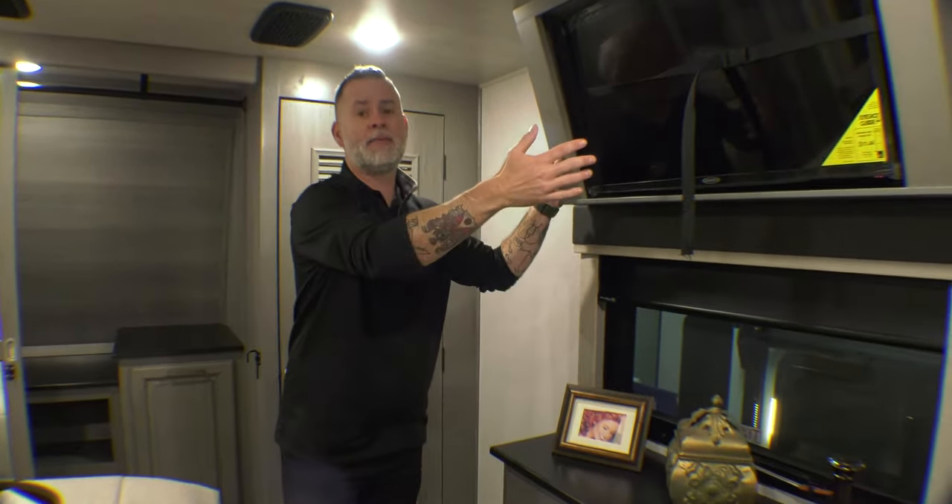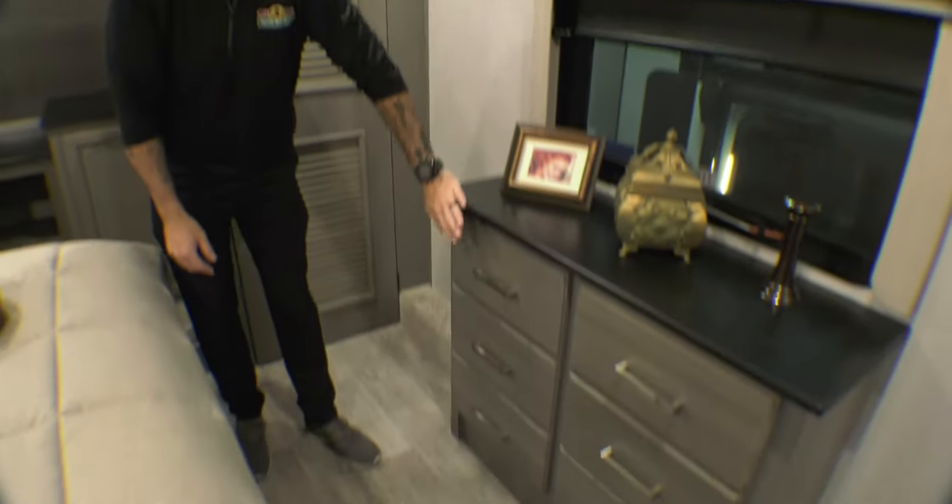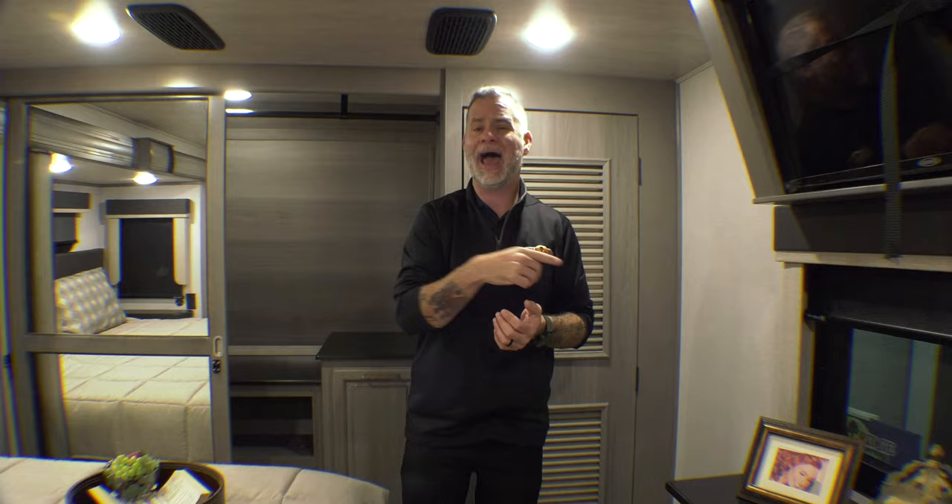Last but not least, we have our own entertainment area back here in the bedroom — a framed-in TV, which Montana does a lot because it just looks nicer and cleaner. There are some additional drawers and a nice barn door to close off the area for privacy. Again, on that quiet cool system. So guys, there you have it — a Feature Friday walkthrough of the Montana 3855BR, on sale now along with many other units. We're doing an additional $500 off any single-axle travel trailer and $1,000 off tandem-axle 2021 units. Thanks for watching and have a great day.